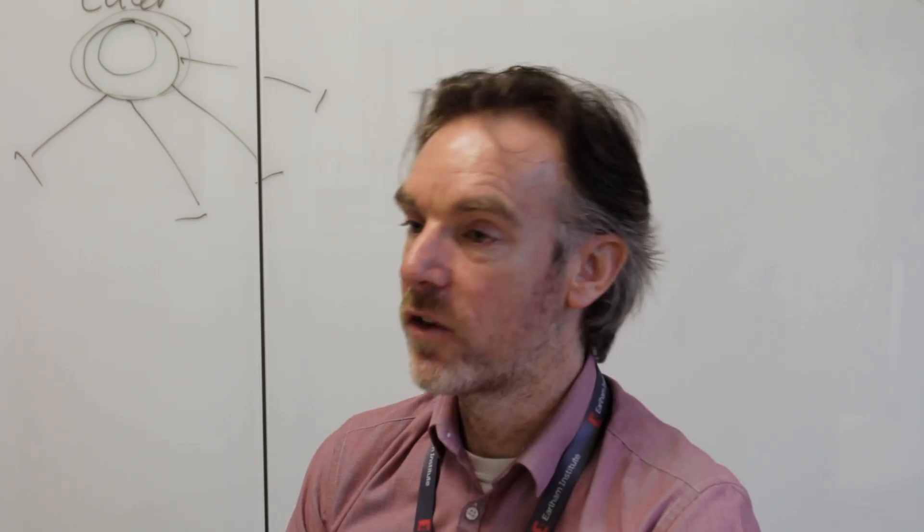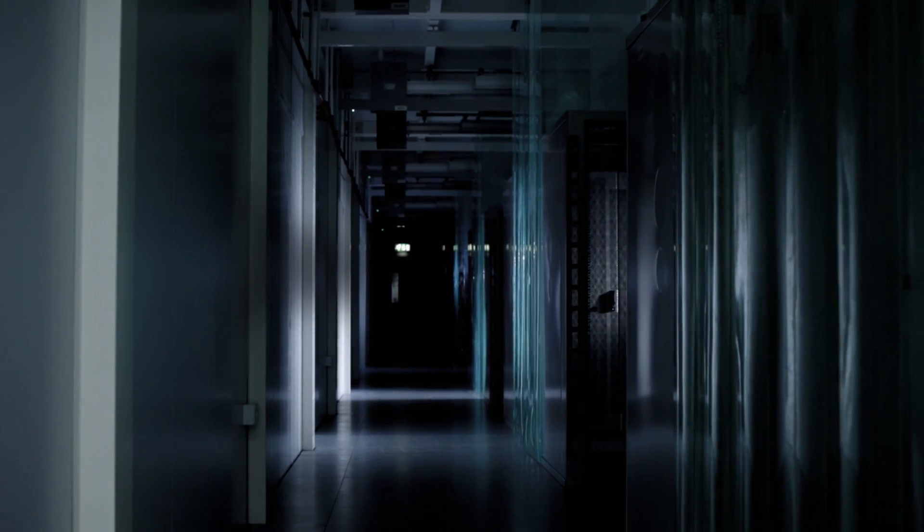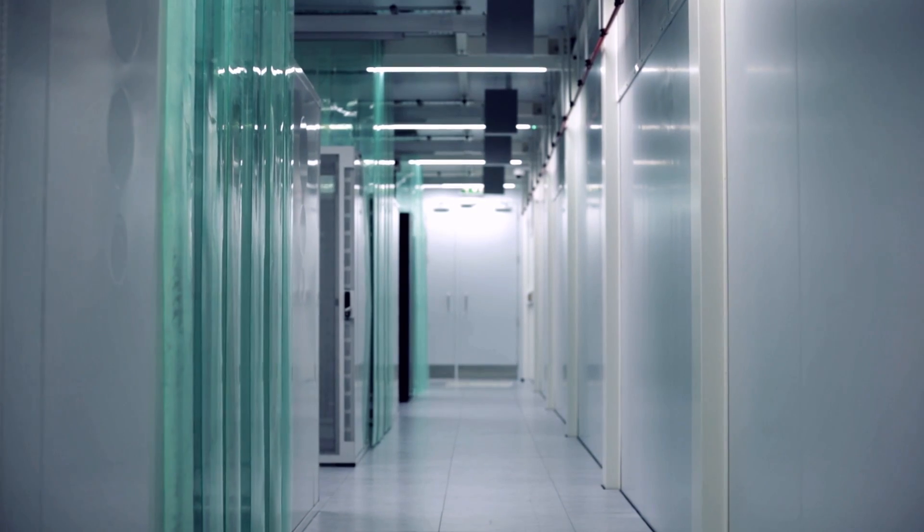We can guarantee their pricing for the next 10 to 20 years, and that's approximately 4 pence per kilowatt hour compared to the 14 pence per kilowatt hour that we pay in the UK currently. So I really think it's important that academic institutions look at this as a very valuable and beneficial solution.